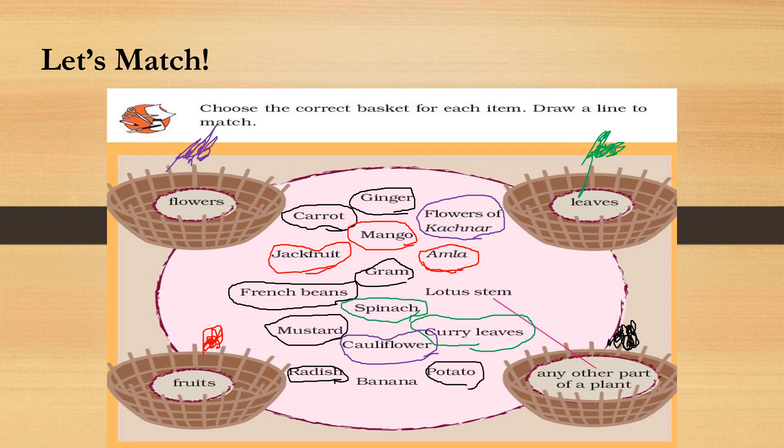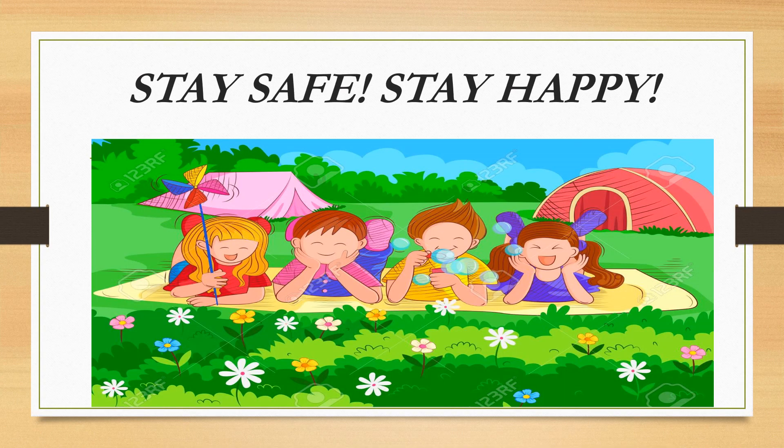We have done all except the last one — banana. Banana is a fruit, so we code it red. Let's check: fruits are jackfruit, mango, amla, and banana — four fruits. Leaves are spinach and curry leaves. Flowers are cauliflower and flowers of kachnaar. All remaining items are any other part of the plant. With this, we come to an end of the chapter, the story of food. Hope you enjoyed this chapter, students. Stay safe, stay happy. Bye-bye.